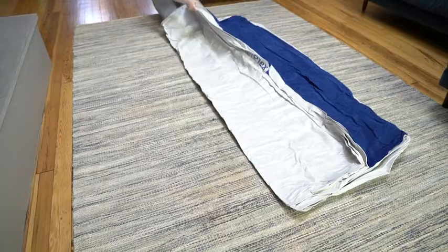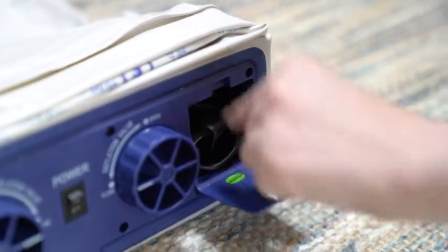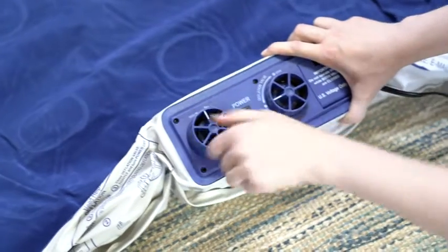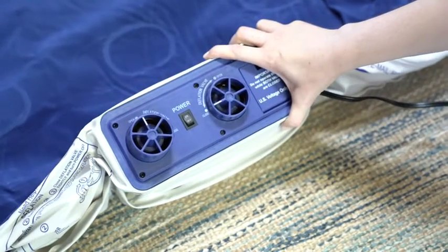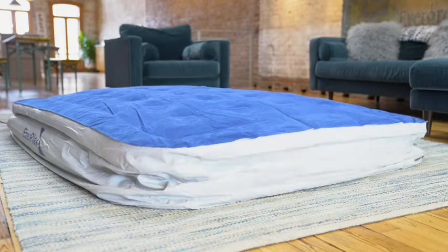The built-in pump on the EnerPlex 13-inch high air mattress will get your guests resting comfortably faster. Simply plug into a regular wall outlet, open the inflate valve, and turn on.